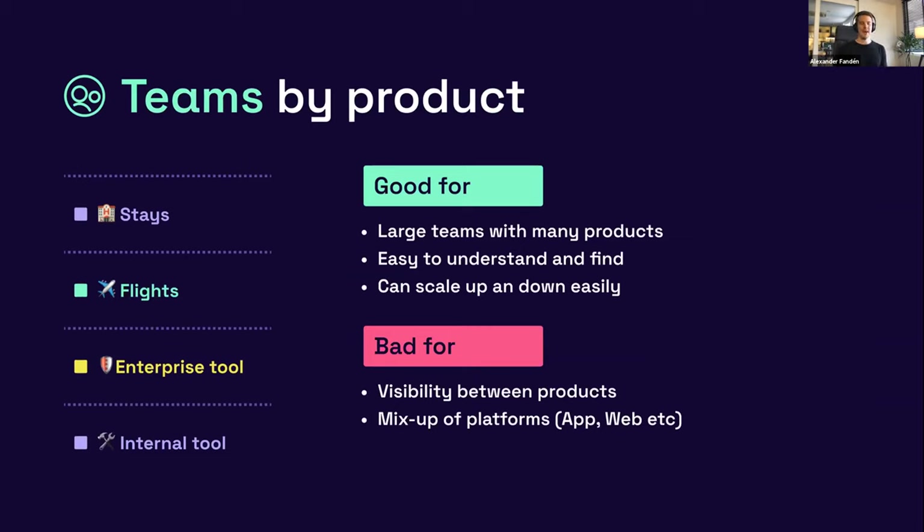We have different teams for stays (hotels and homes), flights, enterprise tools, internal tools, etc. The good thing with this setup is it works well for a larger team with many different products, it's easy to find and understand — if you're a developer working on flights, you just go into the flights team — and it can scale up and down easily. If we fund a new product, we add a new team; if we sunset one, we archive it. One con is visibility between teams — designers on flights and designers on stays don't naturally bump into each other's designs as often, so there's a risk of divergence.